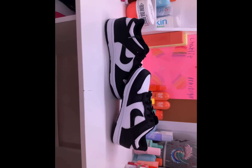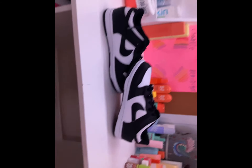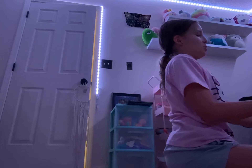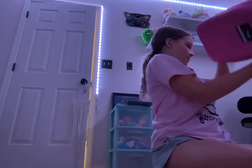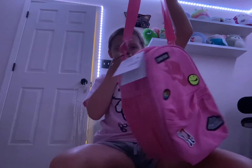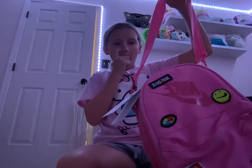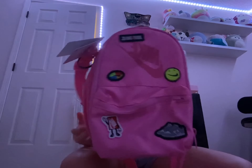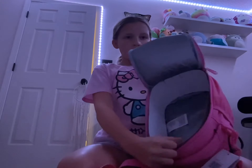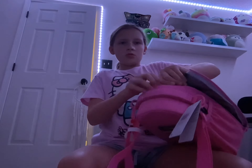Now Kohl's! I got a couple outfits at Kohl's, and then I got a bunch of stuff. Here's my lunch box — it's like this. It's really cute, it's really big.